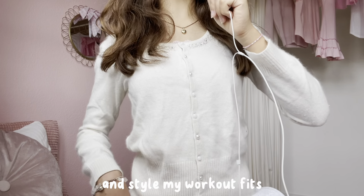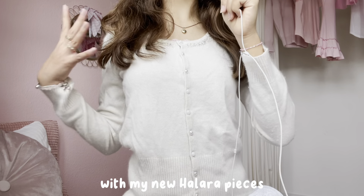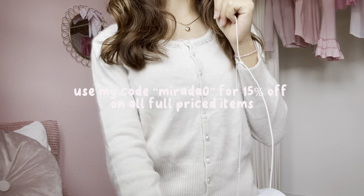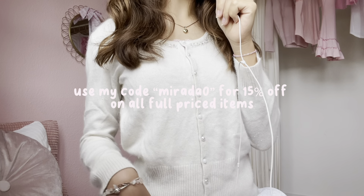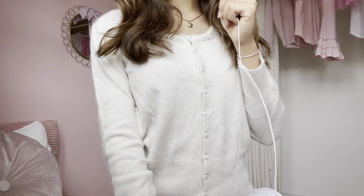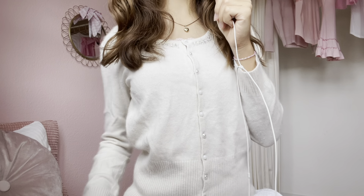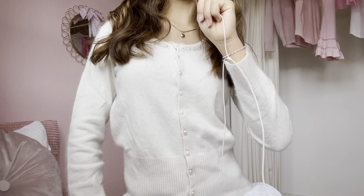I'm gonna show you how I put together and style my workout outfits with my new Halara pieces. I'm literally super excited! Don't forget to use my code 'mirada0' for 50% off on all full-priced items, and I'll put the links to all the items I'll be showing today in the description, so don't forget to check that out.